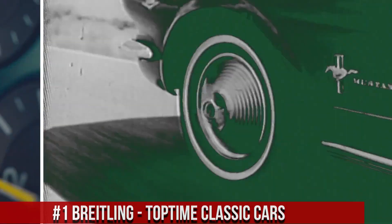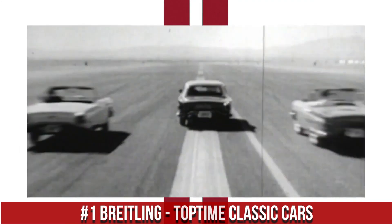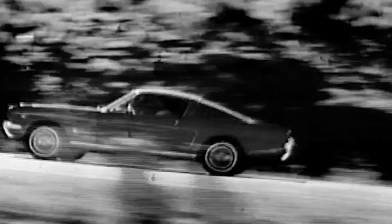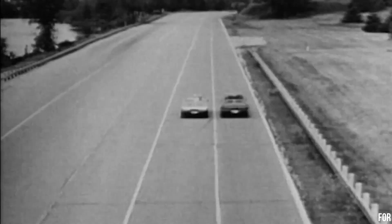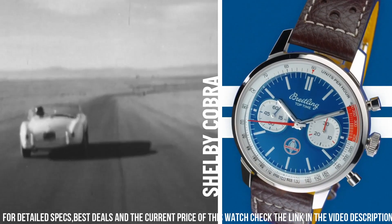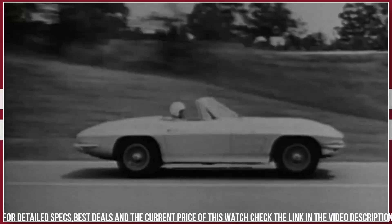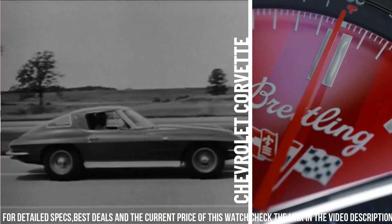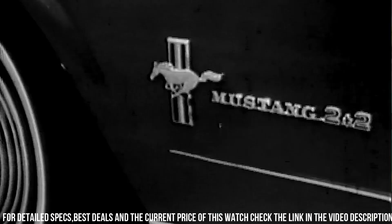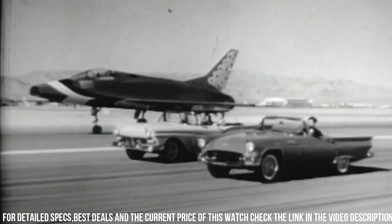Number 1: Breitling Top Time Classic Cars. Case material: stainless steel case back screwed in sapphire crystal. Water resistance: 10 bars. Bezel fixed, crown non-screw lock, two gaskets. Crystal: cambered sapphire, glare-proofed both sides. Movement: Breitling Calibre 01 manufacture movement, self-winding mechanical. Power reserve approximately 70 hours. Chronograph 1/4th second, 30-minute and 12-hour totalizers. Vibration 28,800 VPH. 40 jewels.